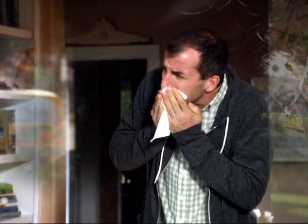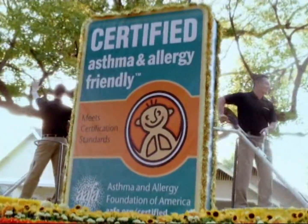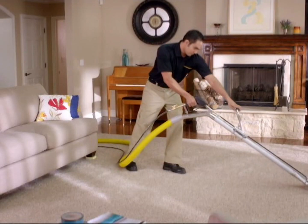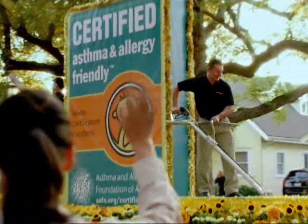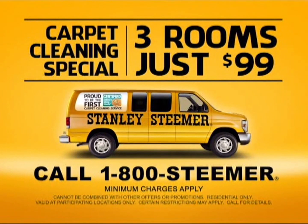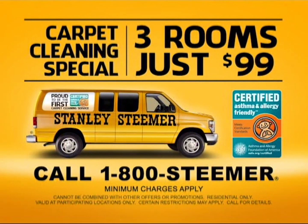Introducing big news: Stanley Steamer is the first carpet cleaning service certified by the Asthma and Allergy Foundation of America, eliminating an average of 94% of common household allergens for a cleaner, healthier home. For 60 million asthma and allergy sufferers, that's worth celebrating. Now get three rooms of carpet cleaned for just $99. Call 1-800-STEAMER. Stanley Steamer — you're certified cleaner.